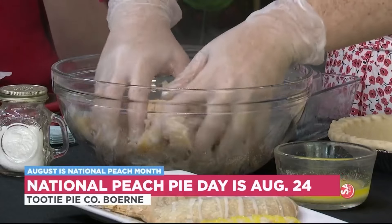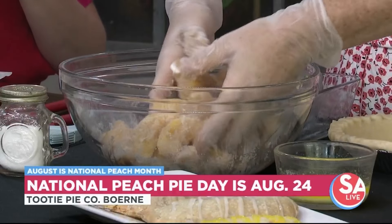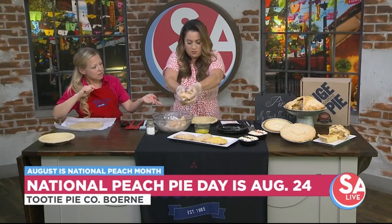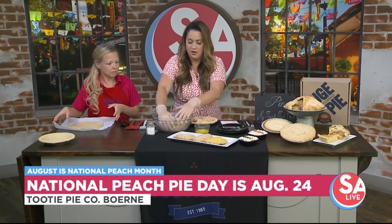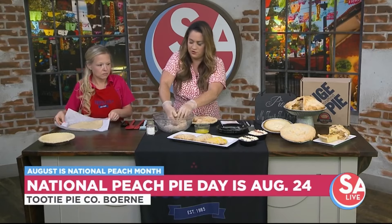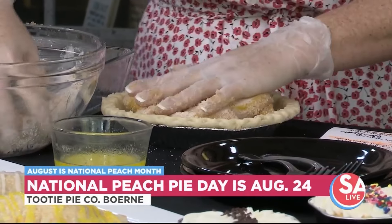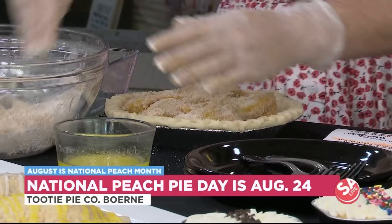Make sure the fruit is all covered nice and pretty. Then we will stick it into the shell. How many peaches are in a pie? It's about a pound of peaches that go into our pies, give or take a little bit.